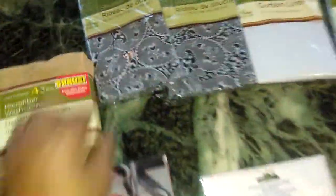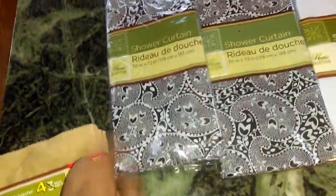This haul today is going to be mainly from Dollar Tree, but a couple of things I got from the local Albertsons slash Jewel grocery store. I got these shower curtains in black and white paisley — they're not for me, I'm doing a bathroom for someone else as a little favor to cheer them up, so I thought that was cute.